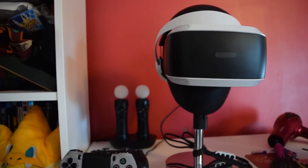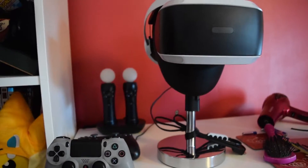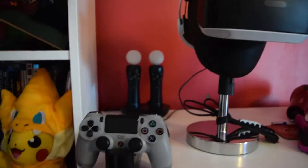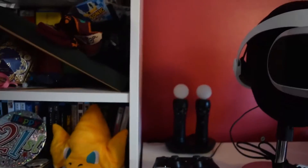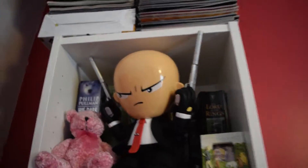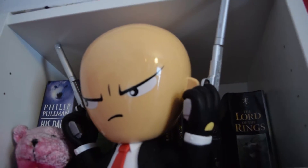Right guys, here we are for part two of the 100 subscriber special. My charging stations and my VR stand. Pikachu dressed as Charizard, then Blu-rays and clap. Hitman from the special edition of Hitman Absolution.